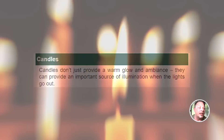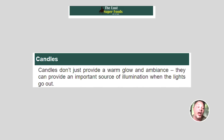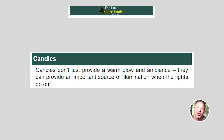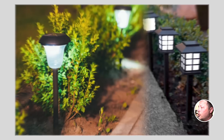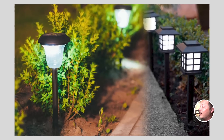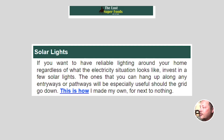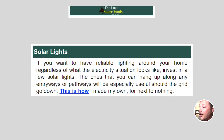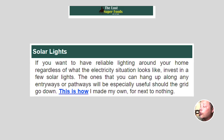Next on the list: candles. Candles don't just provide a warm glow and ambiance — they can provide an important source of illumination when the lights go out. Next: solar lights. If you want reliable lighting around your home regardless of the electricity situation, invest in a few solar lights — the kind you can hang up along any entryway or pathway. These are especially useful should the grid go down, and you can buy them for next to nothing.